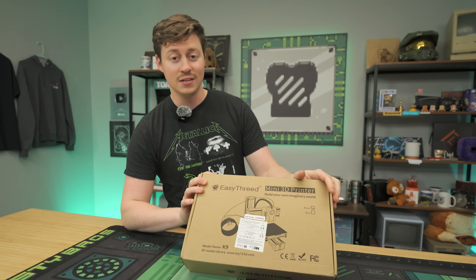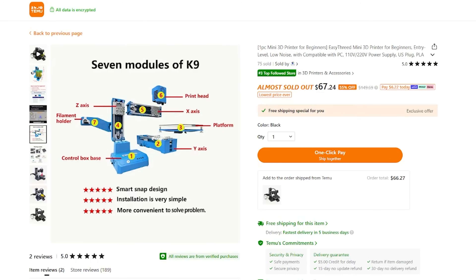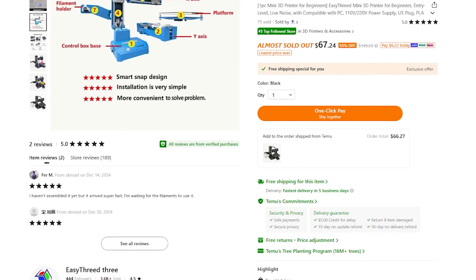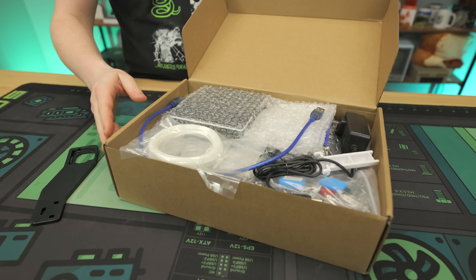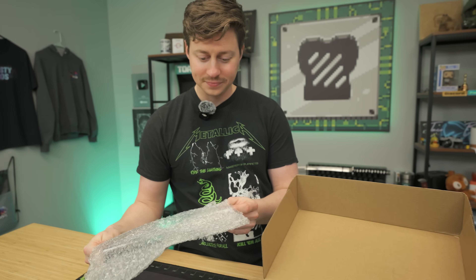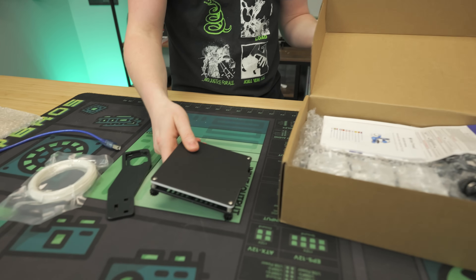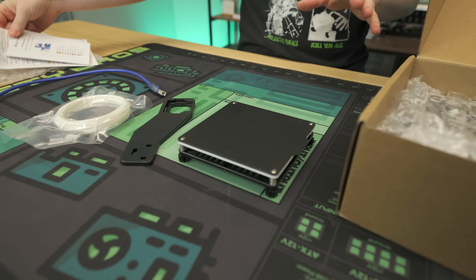This right here is the EZ3D K9 that I bought off of Temu for $67 after tax and shipping. We've been getting a lot into 3D printing here at the office, and just looking at this, it seems very daunting. How would it compare in terms of setup and user experience versus something like the entry-level Bambu Labs printer?